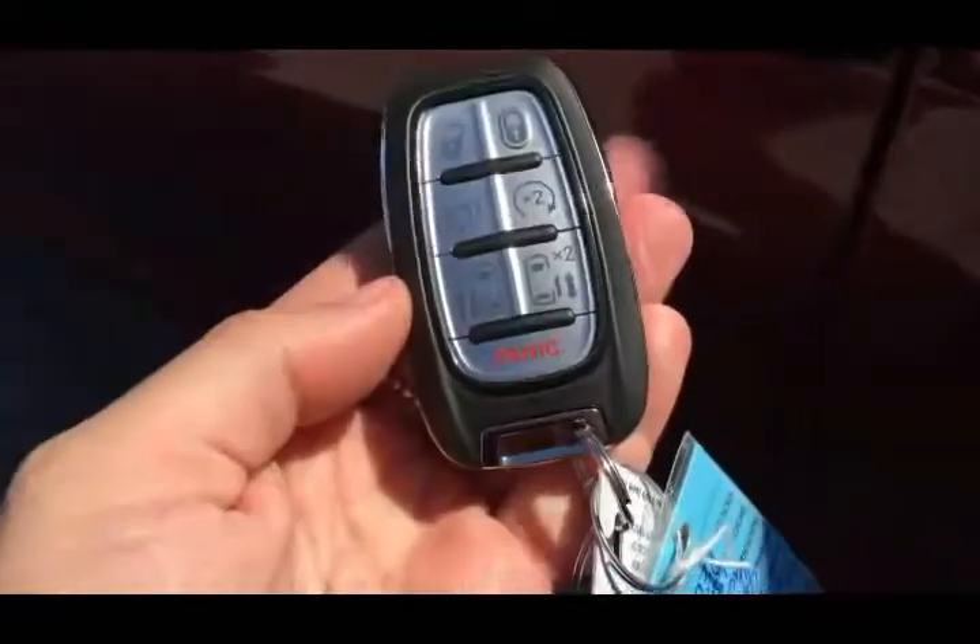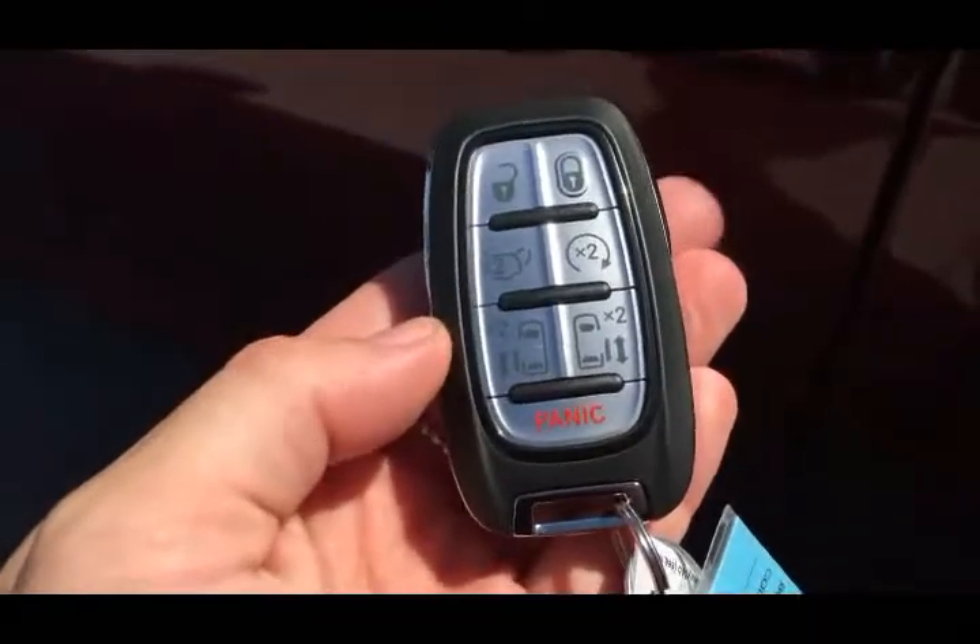Hopping you in — you do get this remote from the factory with your unlock, lock, remote start, power lift tailgate, and the power side doors. You also get a proximity key system.